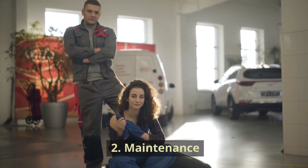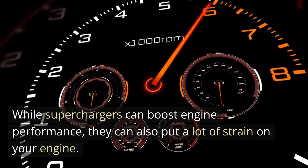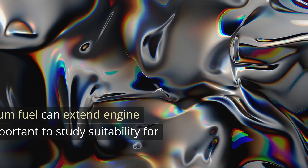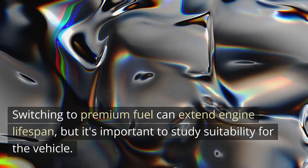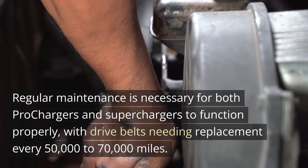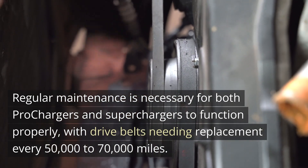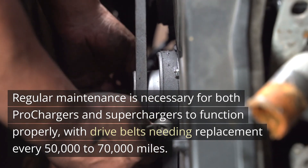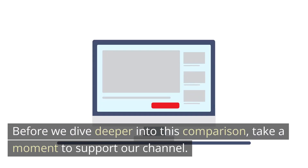Second, Maintenance. While superchargers can boost engine performance, they can also put a lot of strain on your engine. Switching to premium fuel can extend engine lifespan, but it's important to study suitability for the vehicle. Regular maintenance is necessary for both prochargers and superchargers to function properly, with drive belts needing replacement every 50,000 to 70,000 miles.